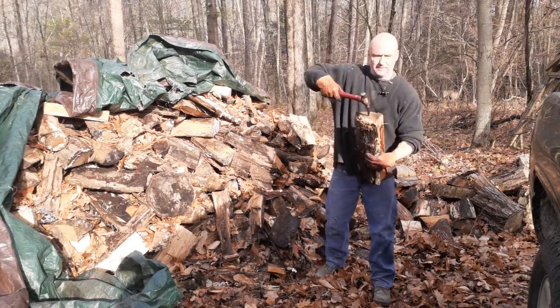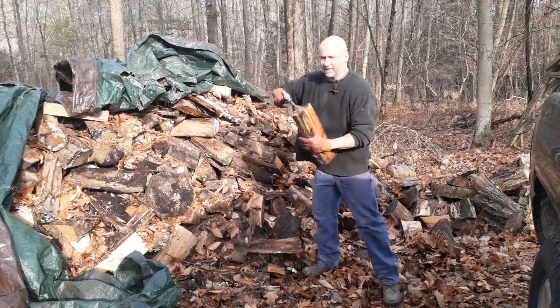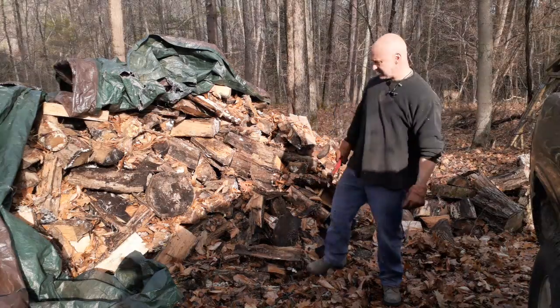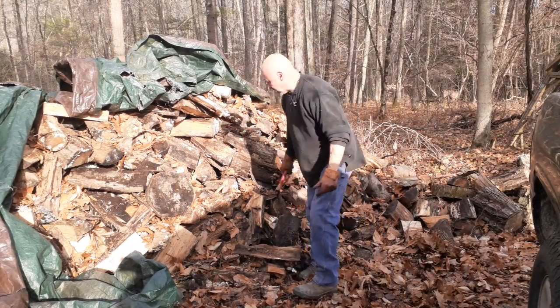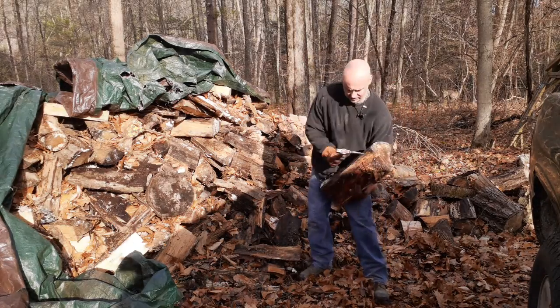I'd like to make another one with a little bit of a longer handle. I'd like to make a couple more because I think the kids like them too — not that they're doing wood quite as much as I am. But you know, when you've got a bunch of people throwing wood somewhere, it's kind of nice to have.